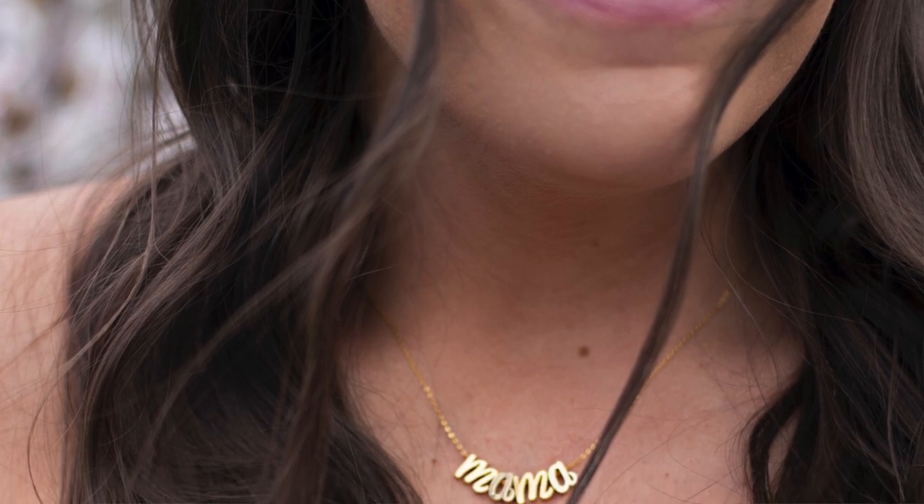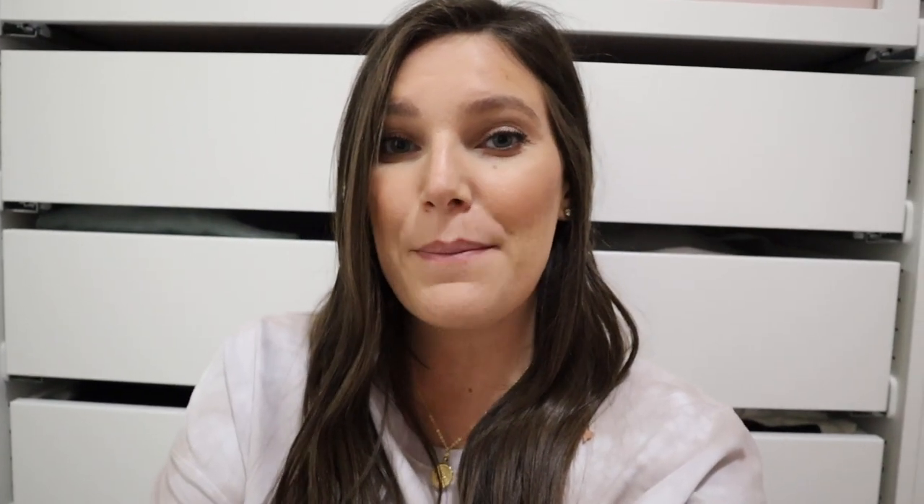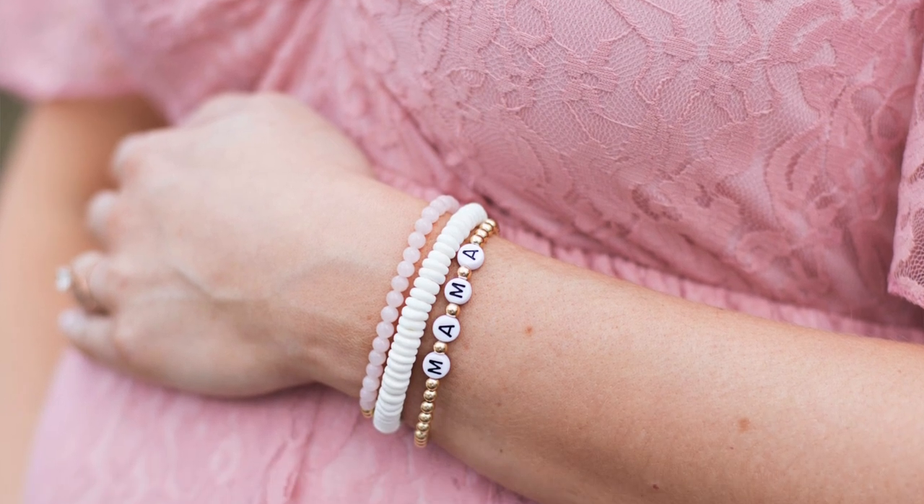One thing I did want to mention before I got into the outfits is that I did launch a couple of Mama pieces on Etsy — I will link those below. We have a Mama necklace, perfect for a Mother's Day gift or if you're a Mama to be. And we also have the Mama Emma bracelet, a gold filled beaded bracelet that's great quality and doesn't tarnish. I've been wearing mine because now that title suits me. Definitely check those out down below.